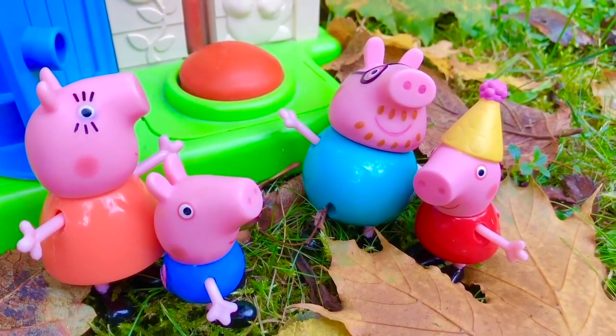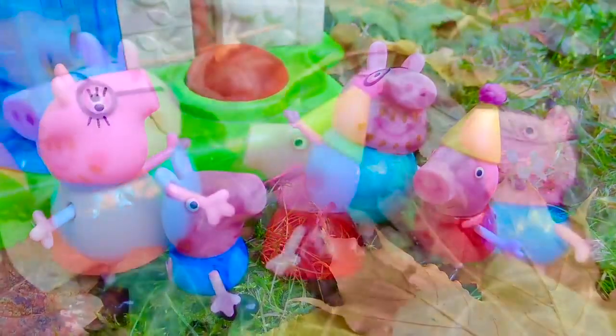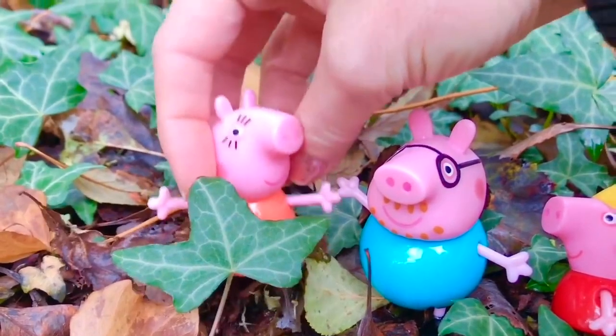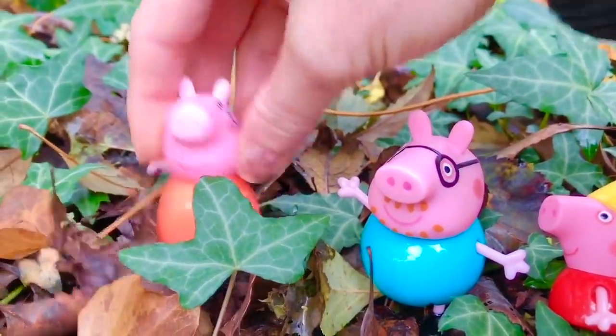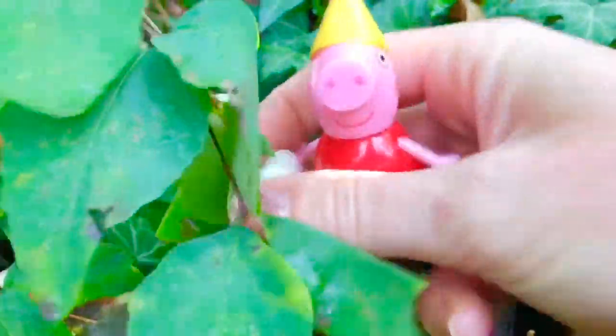Mommy, Daddy, I'd like to go for a long walk on my birthday today. Peppa loves to be in the forest — it makes her feel happy. Come on, everyone, let's follow the trail this way! Oh look, some berries — they make a popping sound when I step on them.